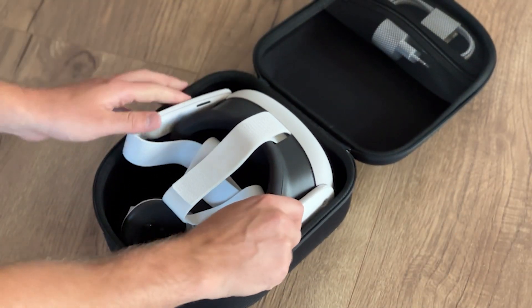Dive into a new world of immersive learning with VET VR. Try our demo now and experience the difference.